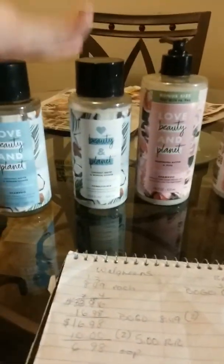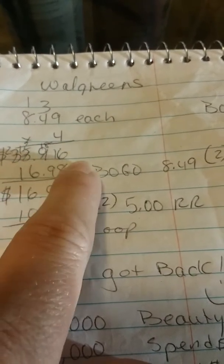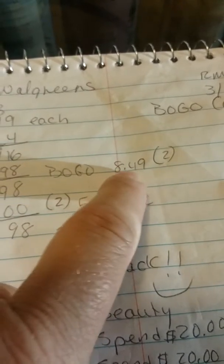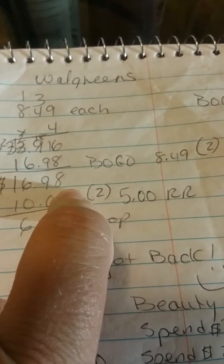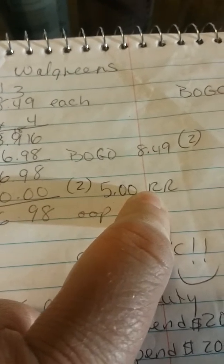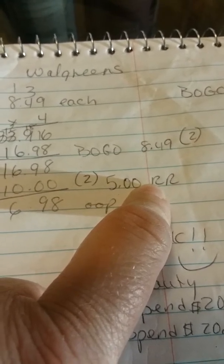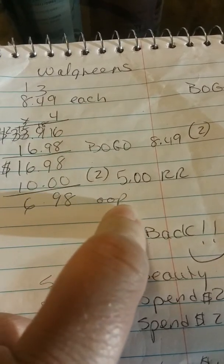So the deal that I made: this week there's a spend $20, get 5,000 points on these products. So I purchased four at $8.49, it came out to $33.96. I used two BOGO coupons — it took off $8.49 for each, for two bottles — which brought me down to $16.98. I then used the two $5 registered rewards that I had from like two days ago on the Gillette gel and foam shaving cream.